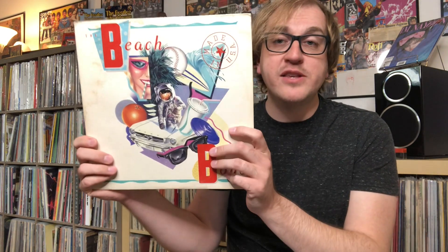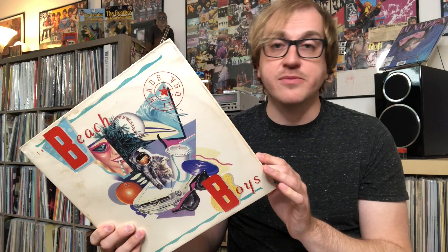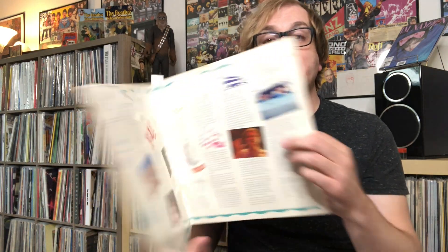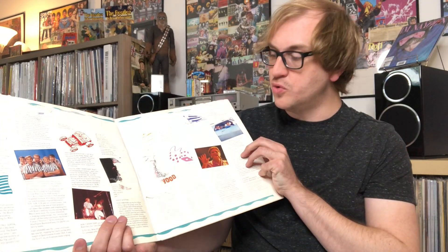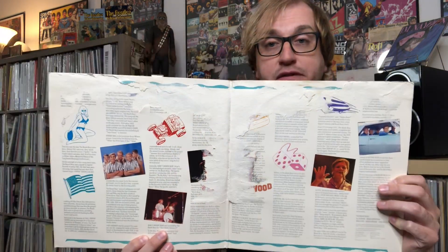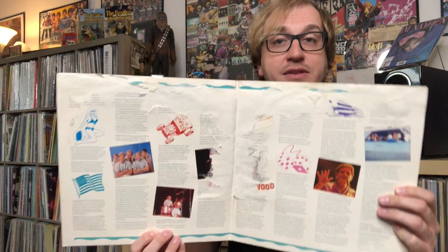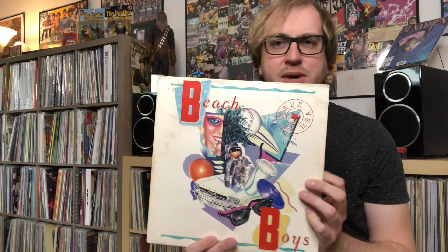Up next is a copy of the Beach Boys 'Made in USA,' and the jacket is super toasty — good lord — but the vinyl looks great. The reason I picked this one up is because my other copy is a Record Club exclusive, so it's just a single jacket. But this is a gatefold. Even though it's absolutely destroyed — I think it went through a flood — thankfully the records play perfectly. It's really, really cool to have this as a gatefold. It just looks so much better.